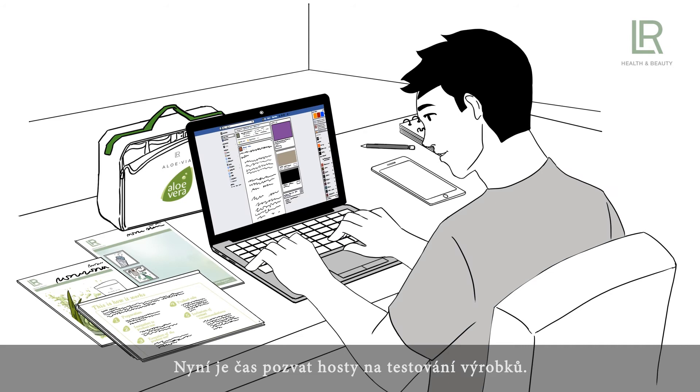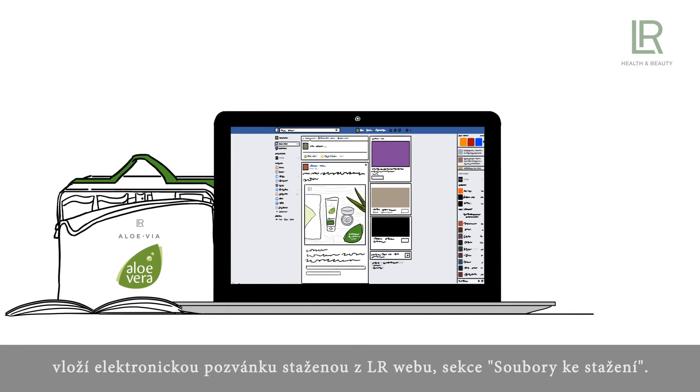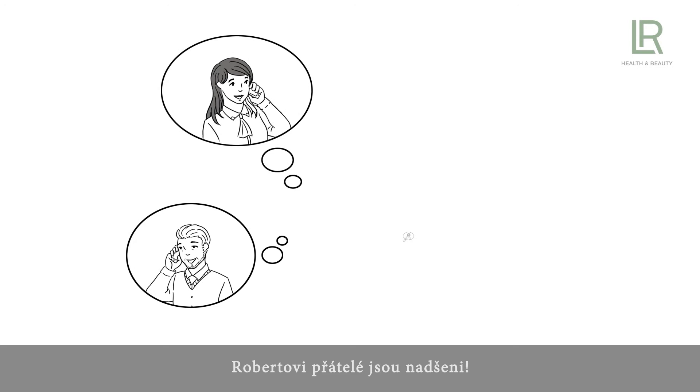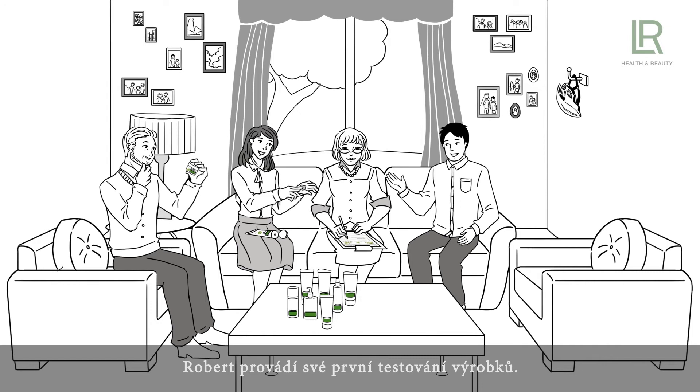Now it is time to send out the invitations to the product test. Robert regularly visits social networks and has a lot of friends there. From his profile, which he has set up for his LR business, he posts digital invitations from the LR Download Center. Robert's friends are thrilled — they would love to test the LR Allo Via products together with him. Robert calls them all and makes an appointment for the product test.